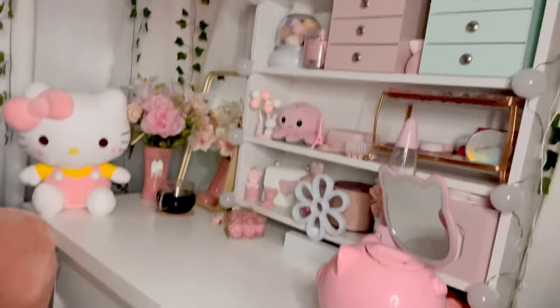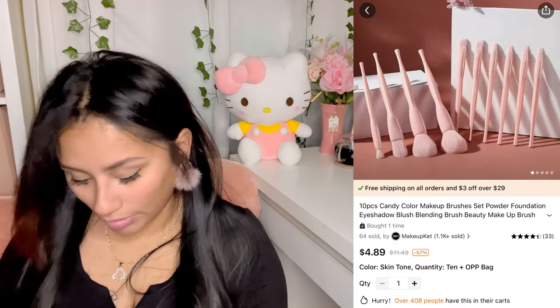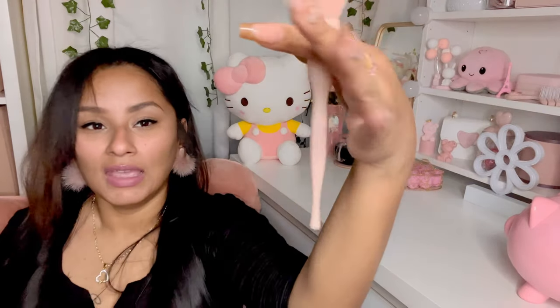The next thing I got was these makeup brushes. I recently decluttered all my old brushes and all my makeup brushes are now pink. On Temu they're so affordable but look at the quality — it's amazing, it feels great. There's a bit of variety in the set.